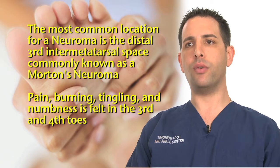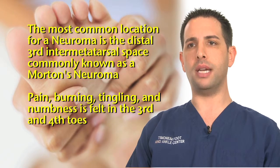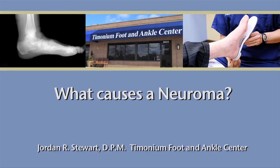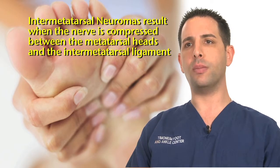The most common location for a neuroma in the foot is the distal third intermetatarsal space. This is commonly known as a Morton's neuroma, and it causes pain in the distal third intermetatarsal space and to the third and fourth toes. Intermetatarsal neuromas result as the nerve is compressed between the metatarsal heads and the intermetatarsal ligament.